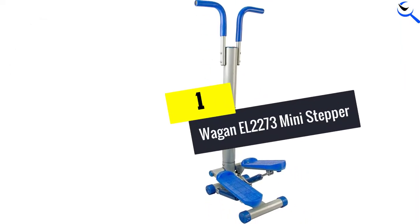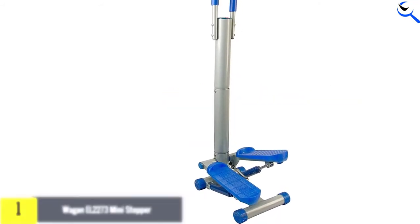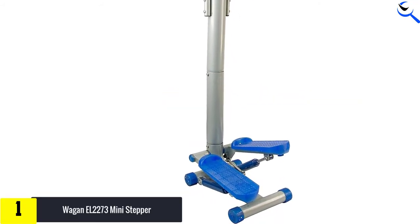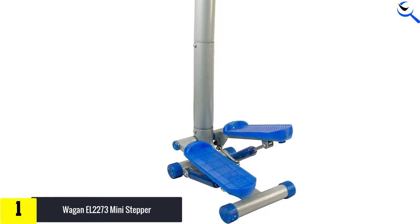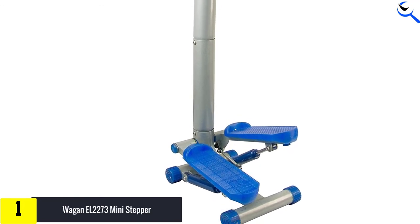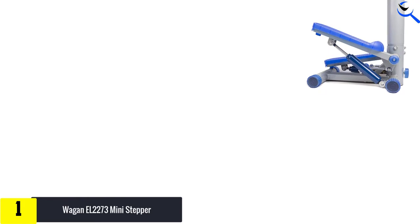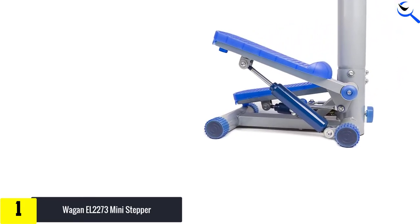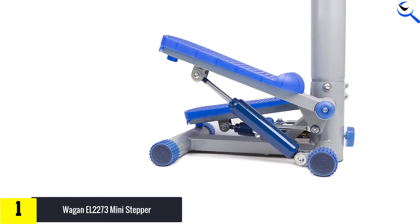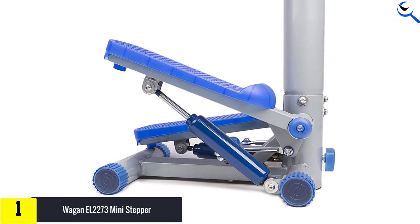And finally at number 1, the Wagon EL-2273 Mini Stepper. The mini stepper made by Wagon Tech has a computerized workout display and a compact design. This machine has a strong frame and works without making noise. The Wagon Mini Stepper is a portable workout machine built for tight spaces or for carrying with you on your journeys. Unlike full-sized stair stepper machines, this product doesn't have a big display with many accessories.